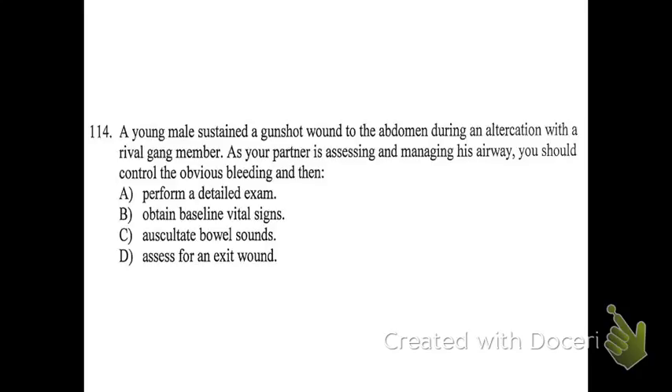Number 114. A young male sustained a gunshot wound to the abdomen during an altercation. As your partner is assessing and managing his airway, you should control the obvious bleeding and then: A, perform a detailed exam; B, obtain baseline vital signs; C, auscultate bowel sounds; or D, assess for an exit wound. D is the correct answer. When you've got a gunshot victim, one of the things you need to remember is to always look for an entrance wound and an exit wound. You need to attempt to find both, because that will help you know whether or not the bullet is still lodged inside the person's body and better understand what you're dealing with. Nothing else on that list is particularly important for this patient right now.